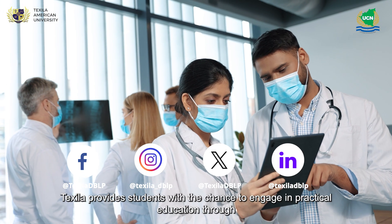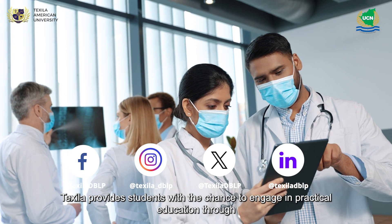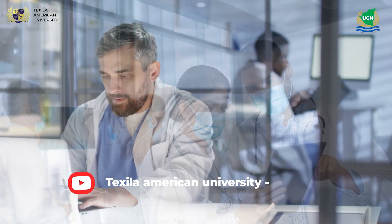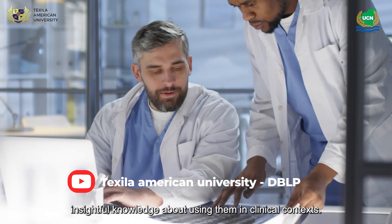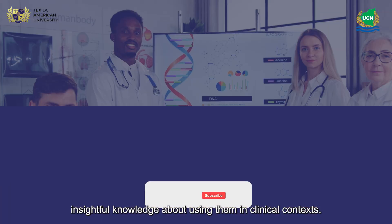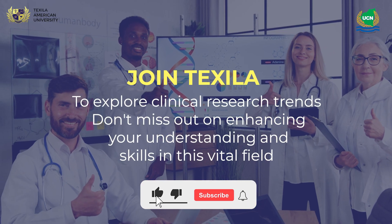Texala provides students with the chance to engage in practical education through case studies. Discover effective quality assurance techniques firsthand and gain insightful knowledge about using them in clinical contexts. Join Texala to explore clinical research trends.